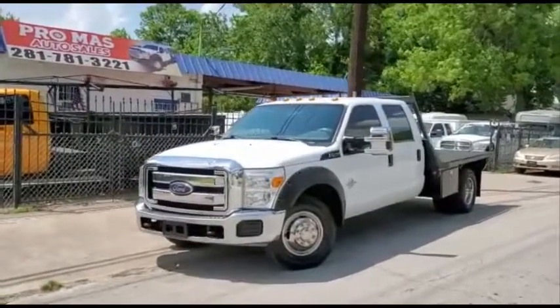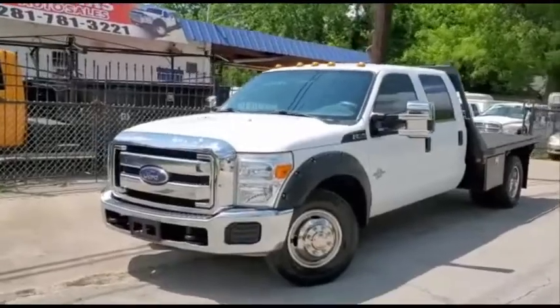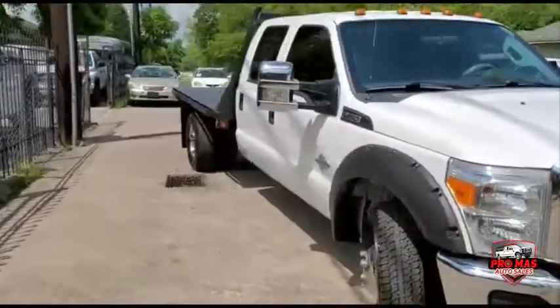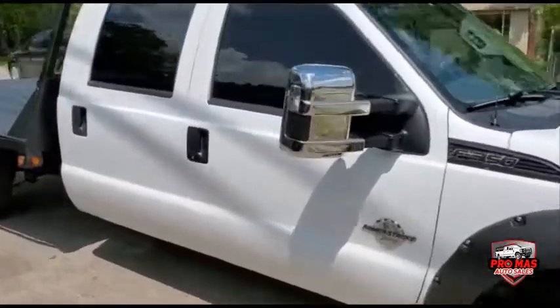Okay everybody, let's take a look at this truck. It's a 2012 F350, four doors. It's a flatbed with the gooseneck. Let's check out the inside.